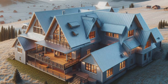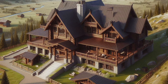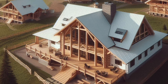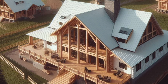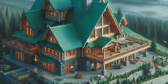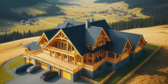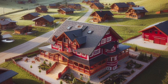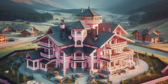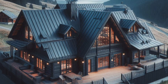Whether you're dreaming of a mountain lodge Barndominium as your next home or just exploring the possibilities, the versatility and charm of Barndominiums are undeniable. From luxury options to more budget-friendly models, there's something for everyone in the world of Barndominium homes. If you're inspired by these ideas, don't forget to like, subscribe, and hit the notification bell for more content on Barndominium living and other house design ideas. Thanks for watching, and see you in the next video.